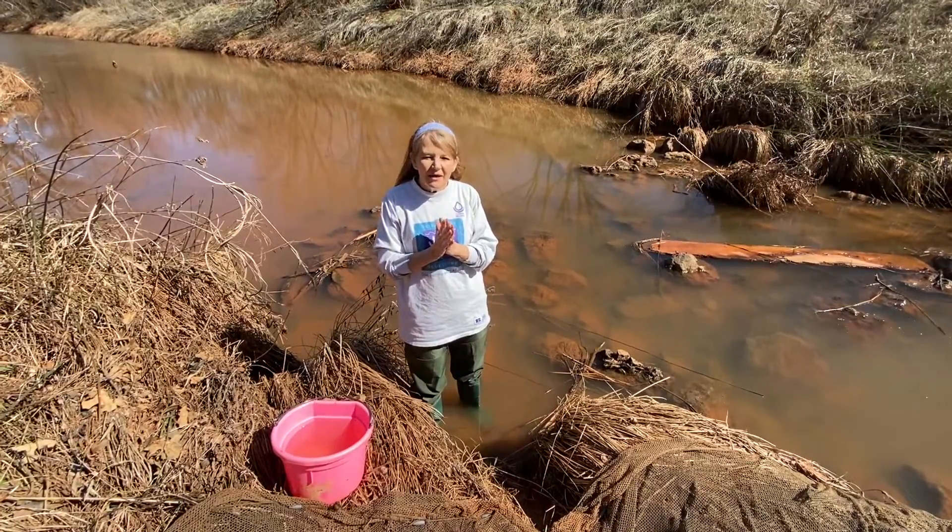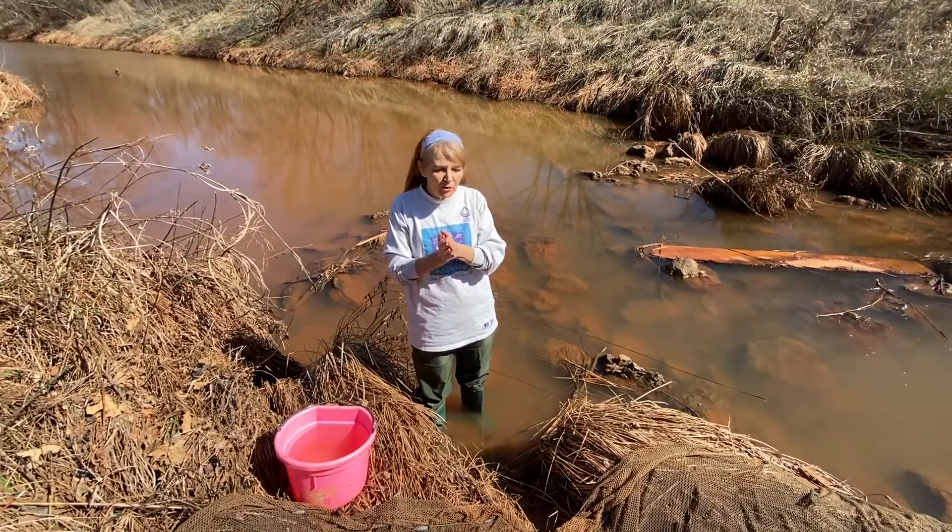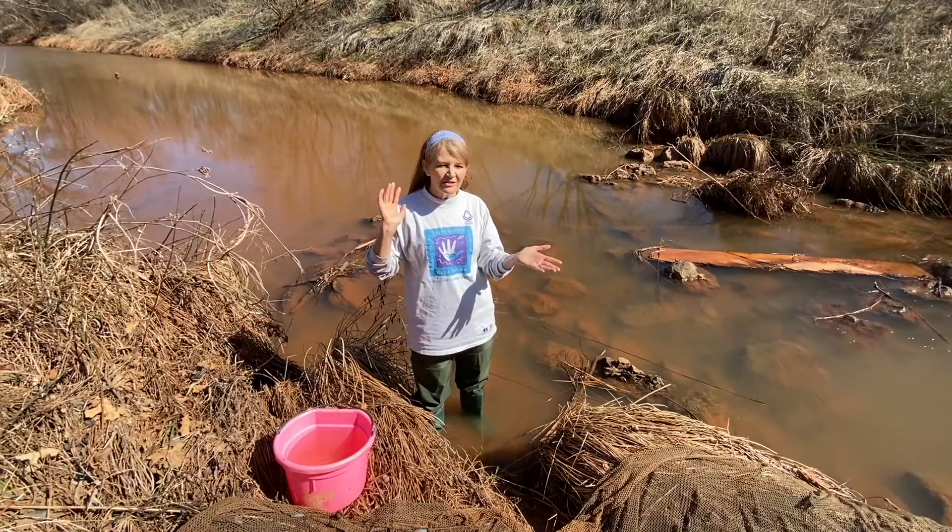Keep in mind that once we get past a pandemic, we'll come out to a creek with you and do this with fish in the flesh — or should I say, in the scale?